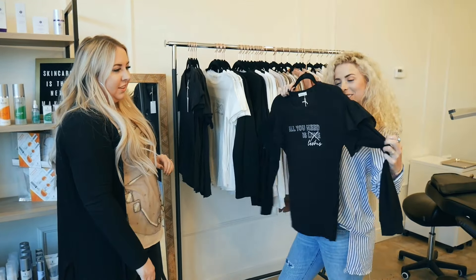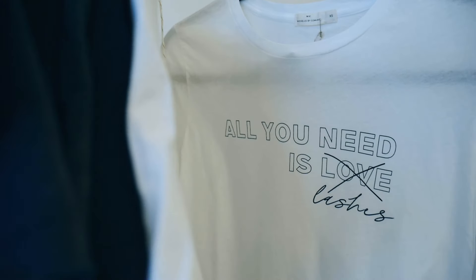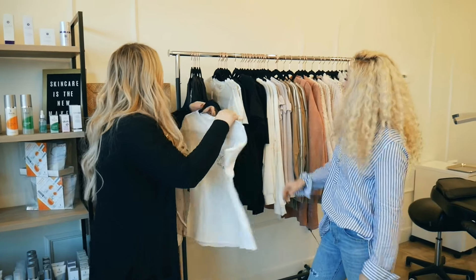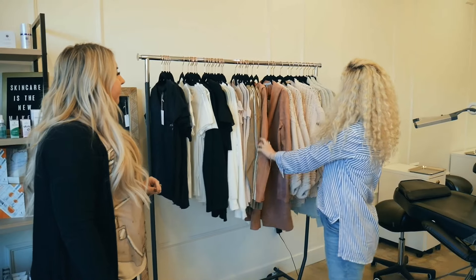We have some cute lash ones. This long sleeve has a little ruffle detail — this one says 'All You Need Is Lashes,' we love that one. We also did it in short sleeve and white. We have both options, super cute. And then we just have some other graphics and some sweaters.